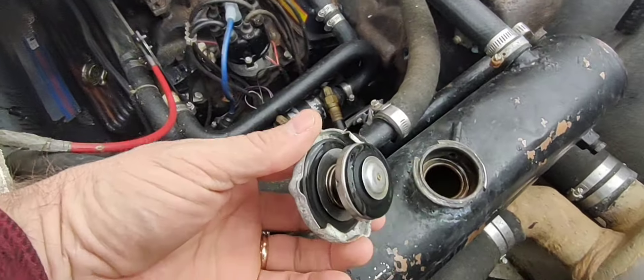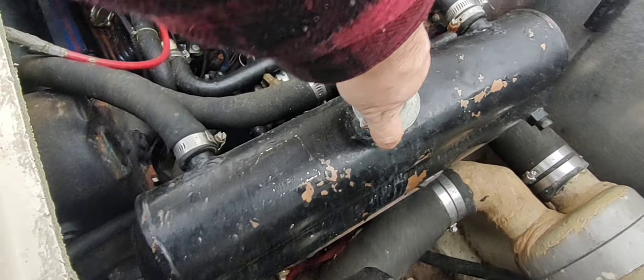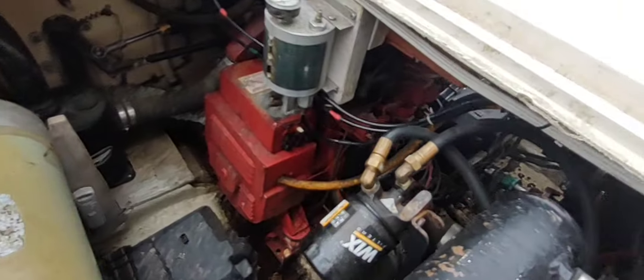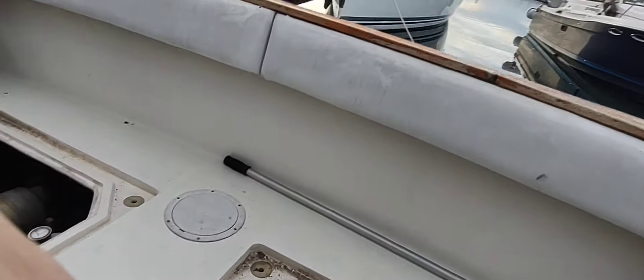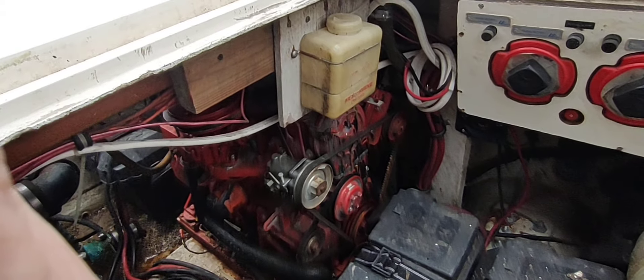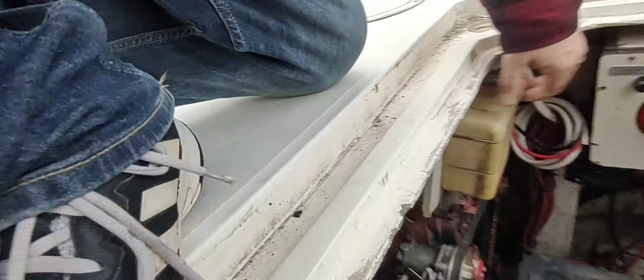Let me show the engines that are in here. This is the back side of the 3208s — they have 730 original hours. They fire up, sound great, and we'll do a demonstration of that in a moment. There's no foam or anything that indicates any blown heads. They just sound really, really nice.